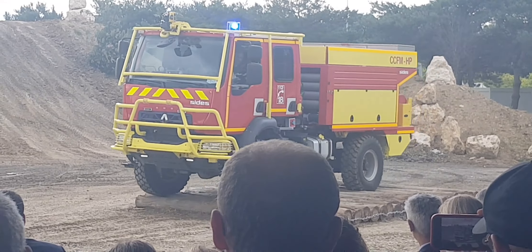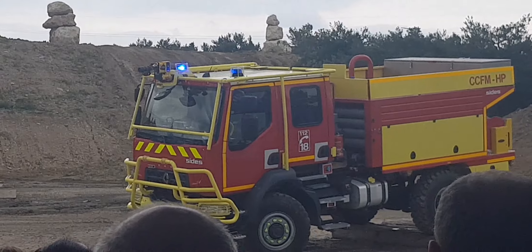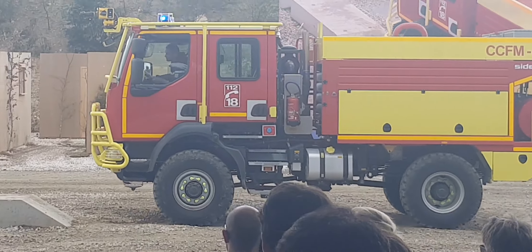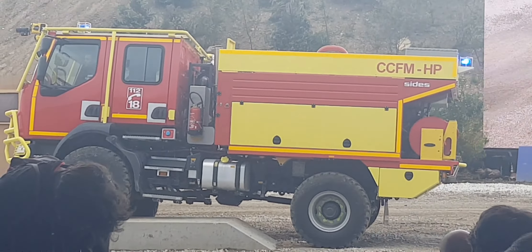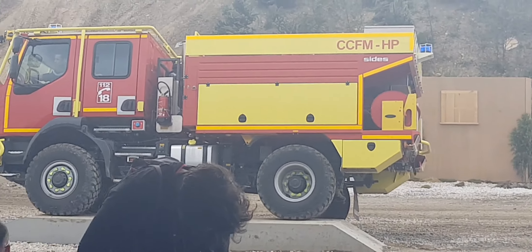Let's have a look at its vertical obstacle clearing capacity. With a bit of luck, it's going to head onto the concrete blocks. As you can see, it can cross fording heights of up to 0.7 metres and is capable of crossing side slopes of up to 30%.